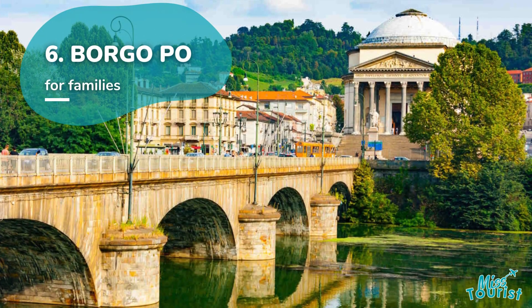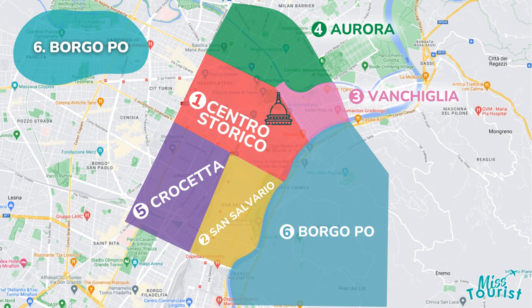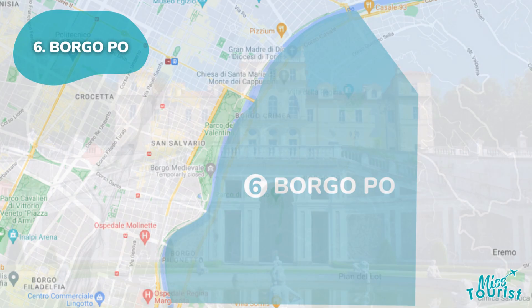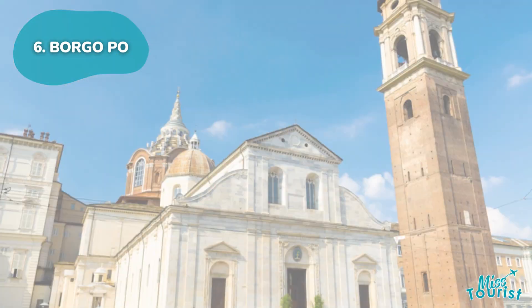Nestled on the eastern bank of the Po River, Borgo Po offers a unique blend of traditional houses, wooded areas, and historic sites. It features attractions like Villa della Regina and Turin Cathedral.